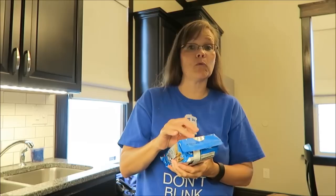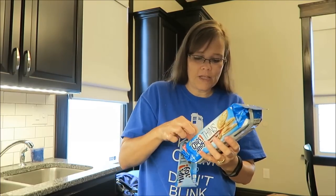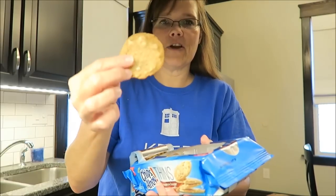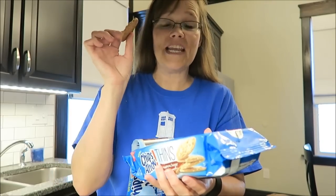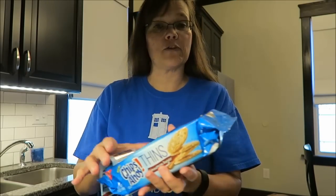For a snack, I'm going to eat two of these — I think I had these in my last What I Ate Wednesday. They are the Chips Ahoy Thins, cinnamon sugar. We really, really like these; they are delicious. This is how they look — they're very thin, very crispy. You can almost see through parts of them. I'm going to eat two of those, and they are 76 calories for two.